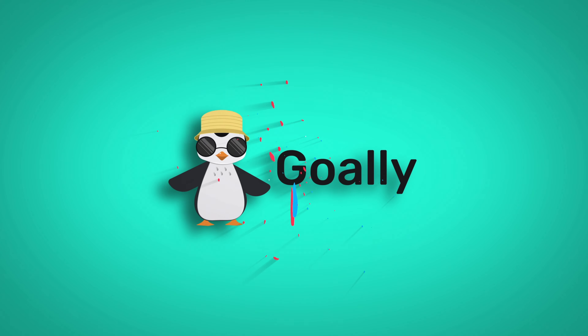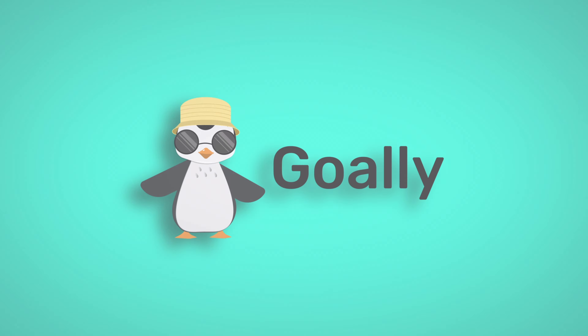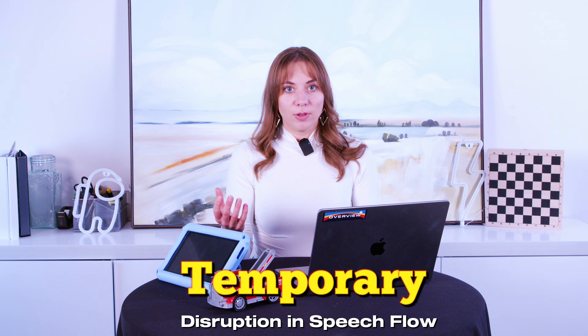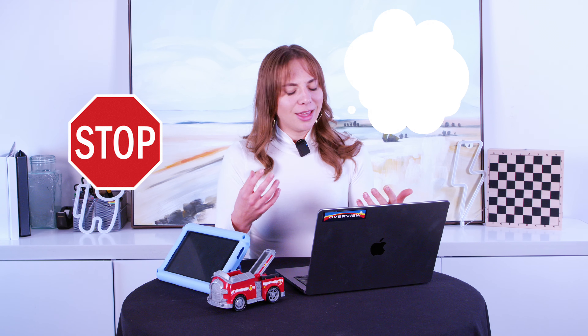What are speech blocks? They are a temporary disruption in speech flow. Sometimes a speech block is normal — I oftentimes will be speaking and might stumble over my words or have to stop and think before I speak.